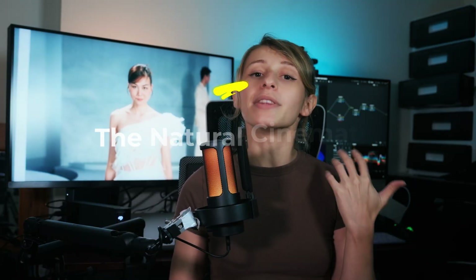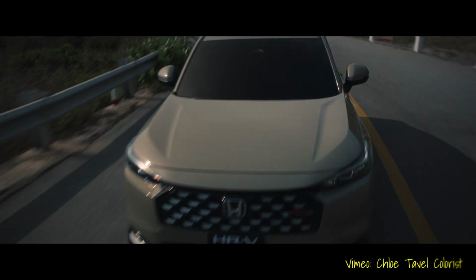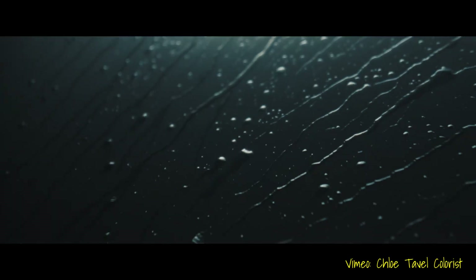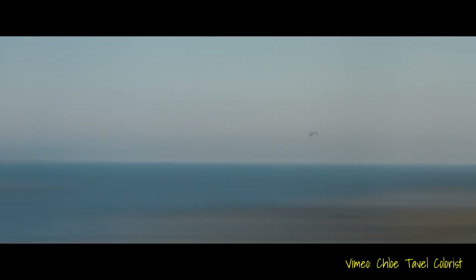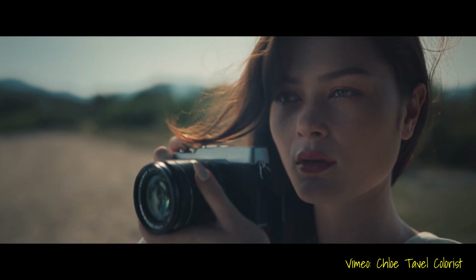Second look: the natural cinematic look. This is my go-to for lifestyle, fashion, and any brand that wants to feel real. We're not trying to scream grading — we want people to feel it but not see it. Since film print LUTs in Resolve like Kodak 2383 are often too strong for commercial grading, I usually start with a soft filmic base. Think gentle contrast, smooth shadows, and a highlight roll-off that feels organic.